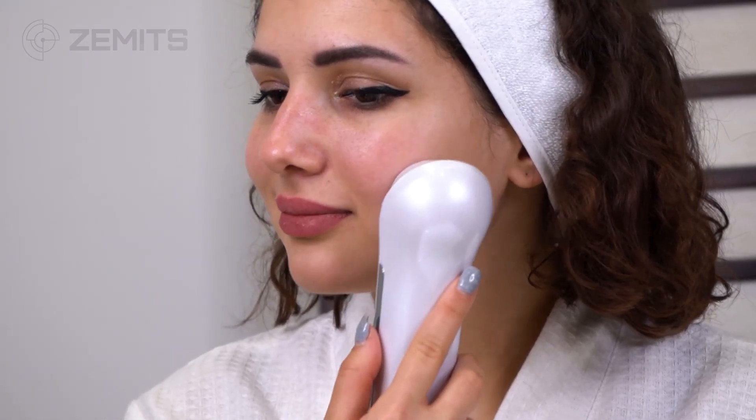Achieve greater results with Zamets. Schedule a free online demo. Contact us today.